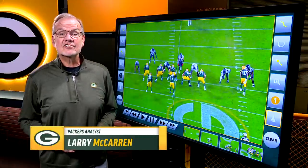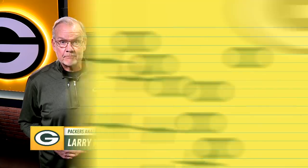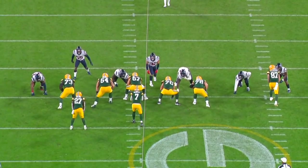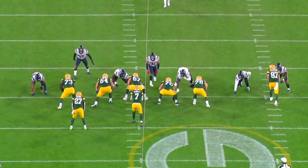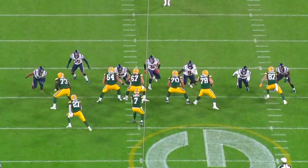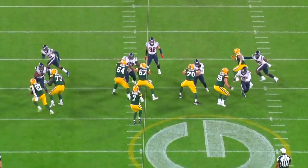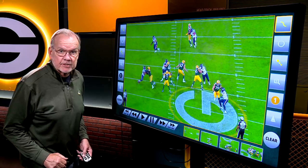Rookie Royce Newman gets a start at right guard against the Jets. Let's take a look at his game. First thing to notice, he's got very active feet. Look at him pick them up and put them down. As his footwork and technique gets more refined, he'll probably lose some of the pitter-patter, but having the athletic ability to move your feet like that is a good thing. And overall, that's a fine job of pass protection.